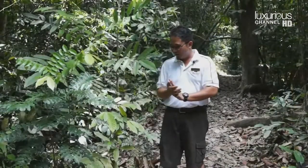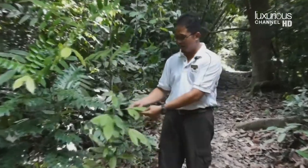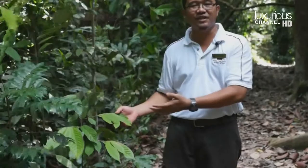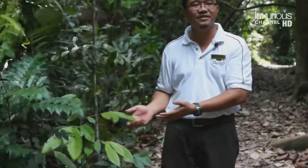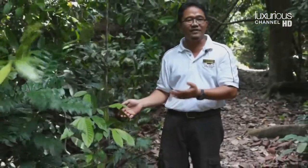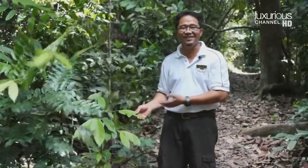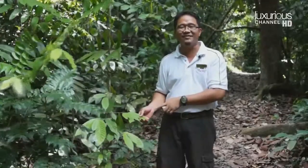Shidan introduced us to one of the most important and famous trees in the country — the Cengal. It's a Malay word with no English name because it is an endemic species that can only be found in the Malay Peninsula. Its scientific name is Neobalanocarpus heimii. Here on this island, this is the one and only Cengal tree they have.